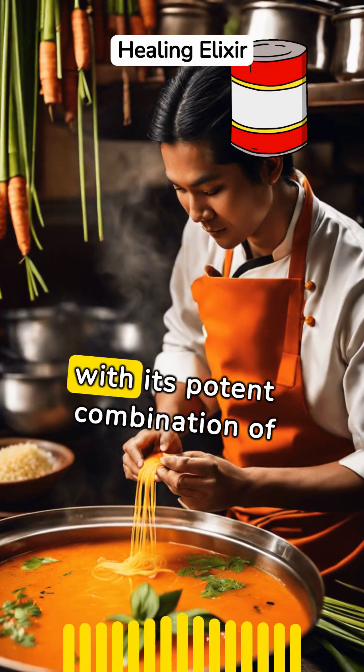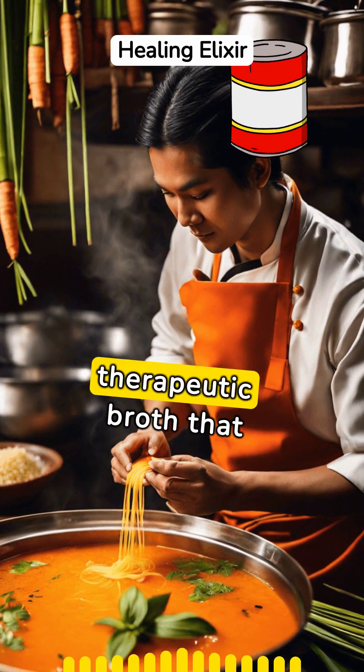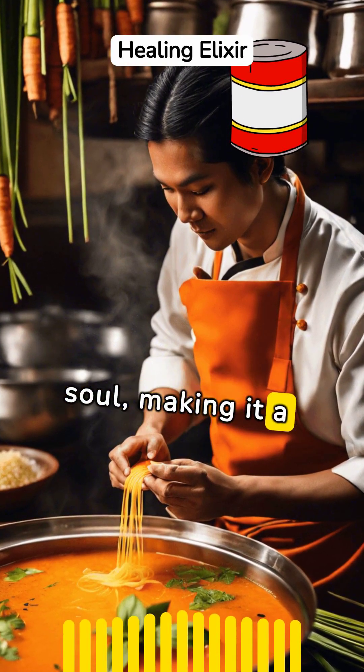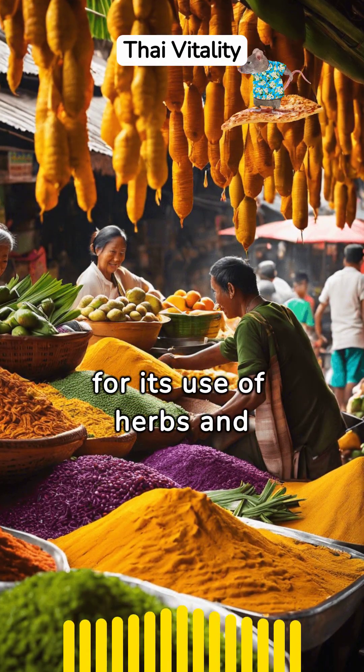Tom Yum soup, with its potent combination of herbs and spices, is more than just comfort food. It's a therapeutic broth that boosts immunity and soothes the soul, making it a deliciously beneficial addition to any meal.